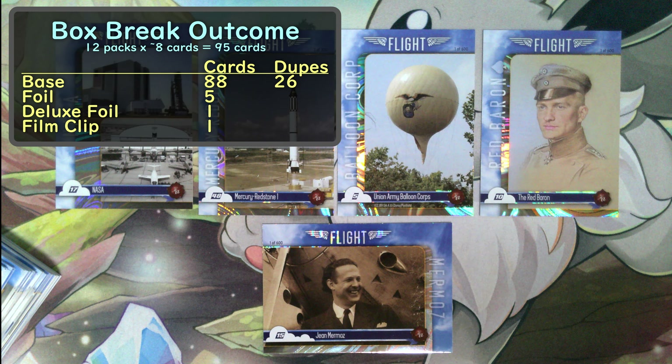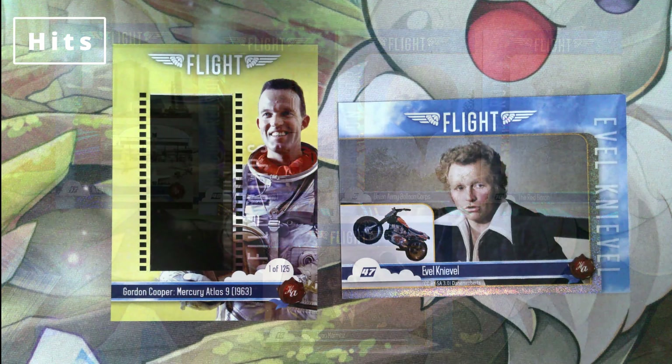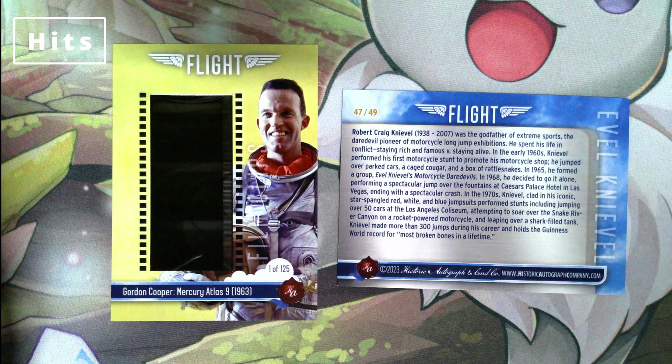We ended up with 95 cards total, since the pack with the film clip only had seven. Final outcome: 95 cards total, 62 of the base set with 26 additional duplicates, five foils, a deluxe foil, and the film clip card. Four of the foils have print runs of 600, and the Mercury Redstone has a print run of 300. The film clip card from Mercury Atlas 9 has a print run of 125. And probably the biggest hit is the serial-numbered Evel Knievel, numbered 47 of 49. I thought it was an interesting set, but a little inconsistent. That's all for today — we'll see you next time.